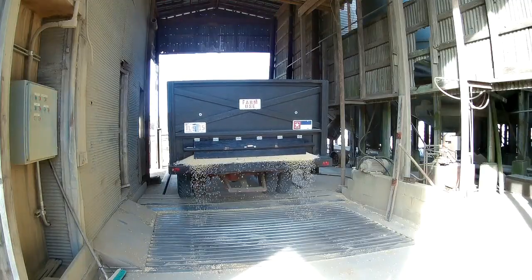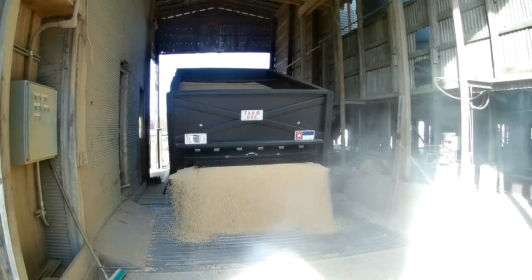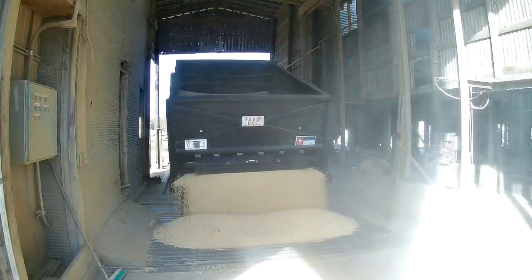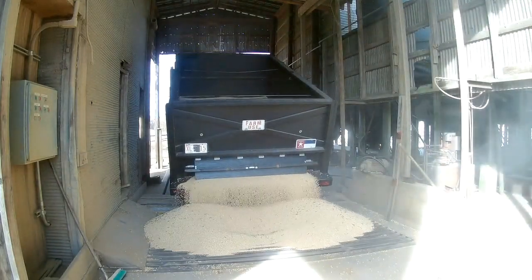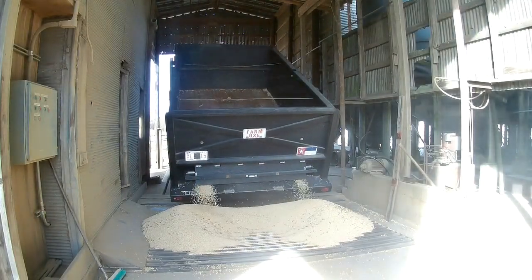I sped this up a little bit — that's not real time, it was about three minutes altogether but I cut it down to about a minute. That's how I dump out my back door — I just about overwhelmed their receiving pit, so I have to do it in stages to keep from making a mess out of the place.